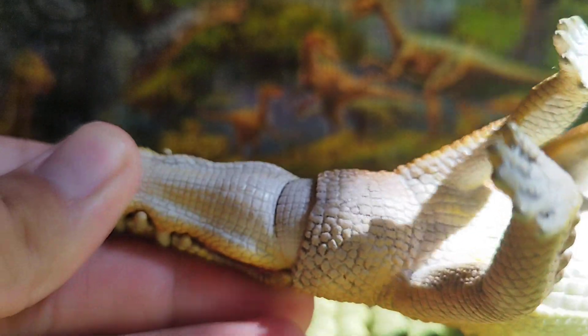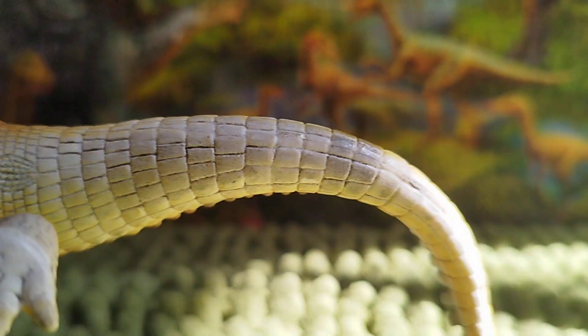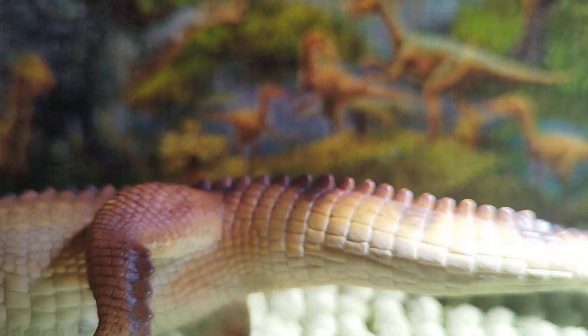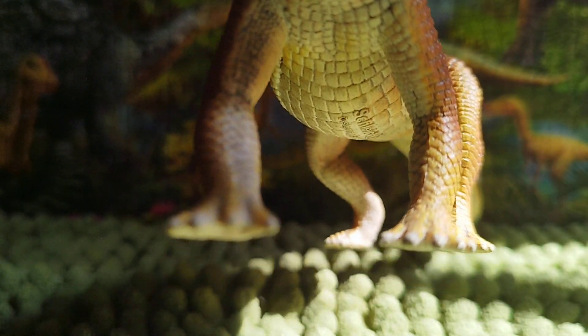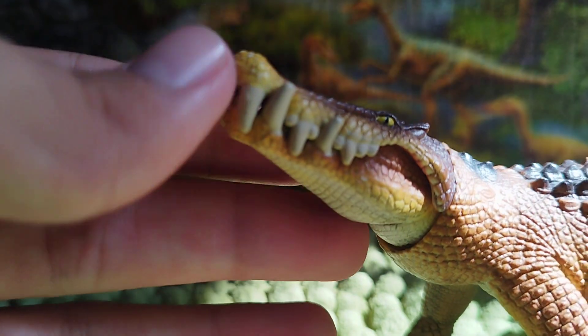It also has a white underbody including from the head to the tail, a yellow stripe down the middle, and the claws are a light silver — or light gray.